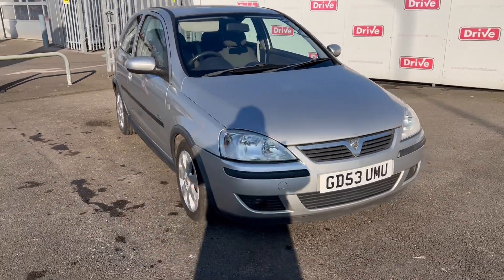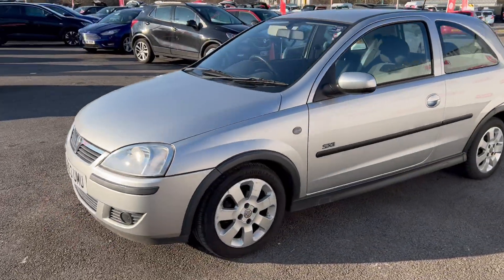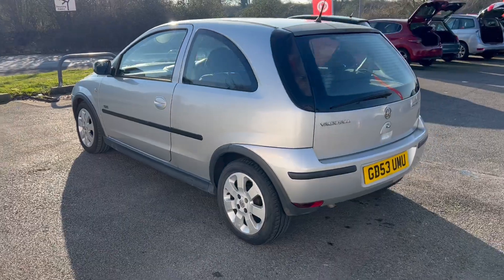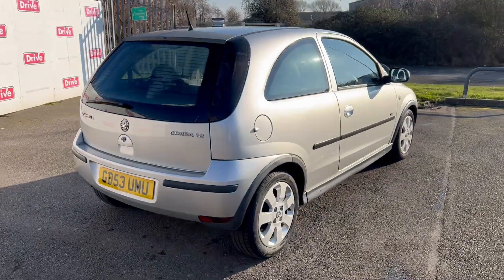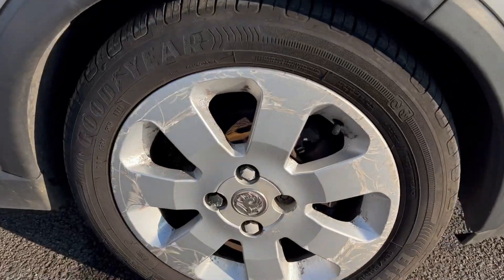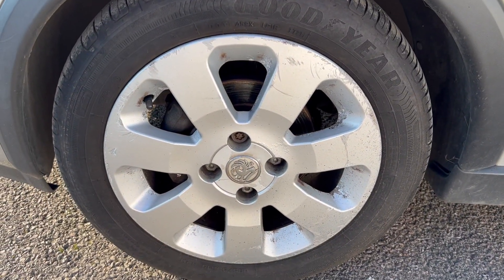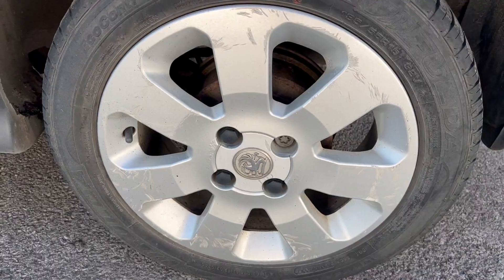Hello and welcome to today's video of this Vauxhall Corsa on a 53 plate — lovely little silver number. Let's give you a little walk around. Just taking this one up and down the dual carriageway, and you would never guess its age — lovely little drive. Mileage is a bit high but it's got quite a bit of service history on it, and really couldn't fault the drive. Please do have a look at the photos to see more in-depth detail of any damage and condition of this vehicle.